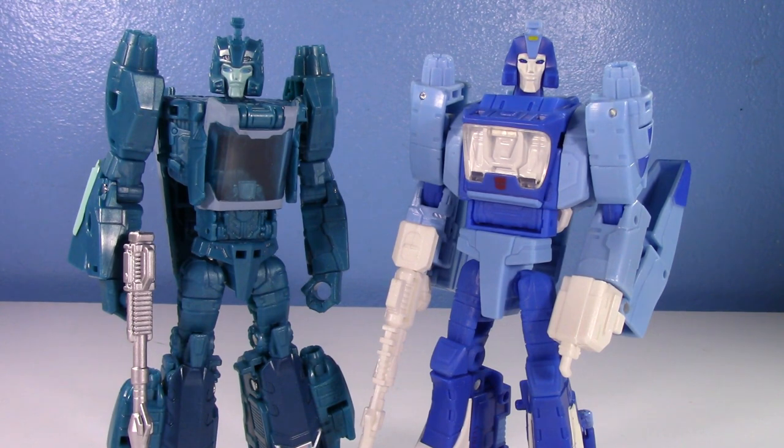I never got the Legends one — I just had the Titan's Return. Everyone wanted the Legends one and it got hard to get, so I was gearing up to get it someday. Then Studio Series started — Studio Series 86, basing toys off the original 1986 movie — and we got a Blur toy in the very first wave. I was like, 'yep, that's my Blur,' bought the 86 one, and sold off my Titan's Return instantly before I even did an old versus new video.